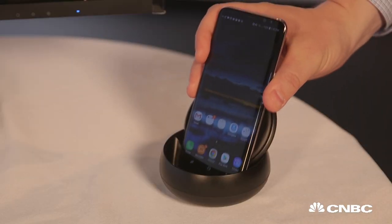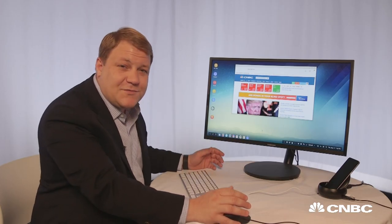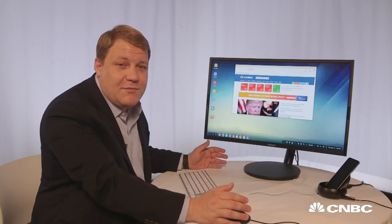I just simply take the phone, pop it into the dock, and it knows to suddenly send everything to the main screen, presenting a full desktop environment that's really similar to Windows or what you'd find on Mac, except it's all powered by the smartphone.